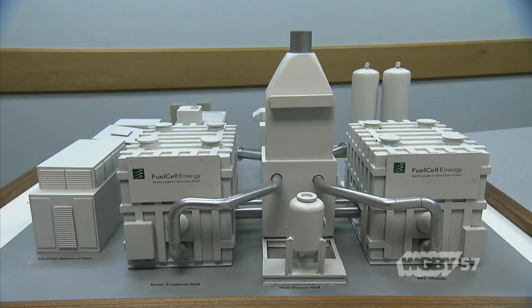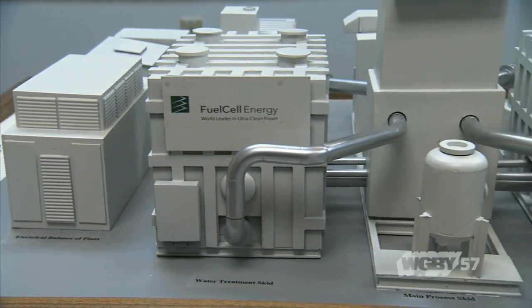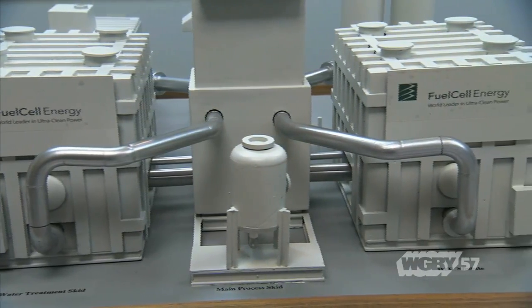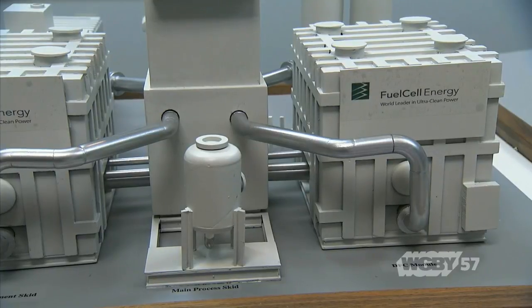The technology we use is well suited for megawatt-class applications. One megawatt of power — just to put it in perspective — is adequate to power about 800 average-size U.S. homes. So an ideal customer for us is someone who is a big power user and uses it continuously.